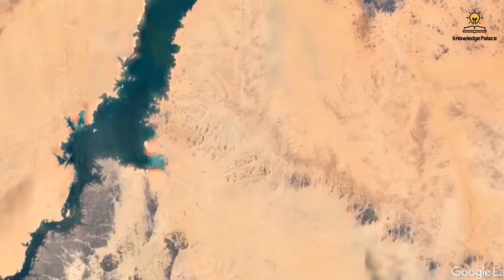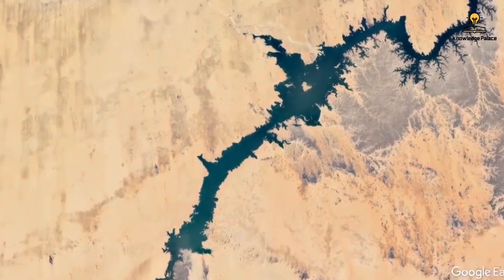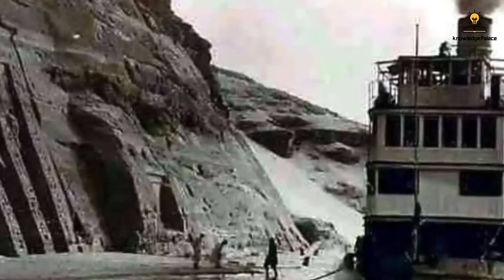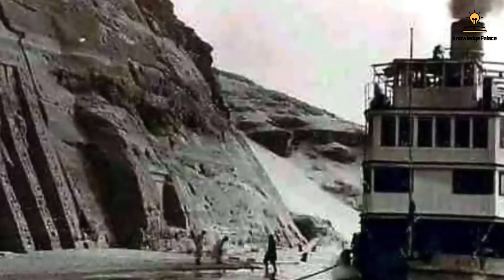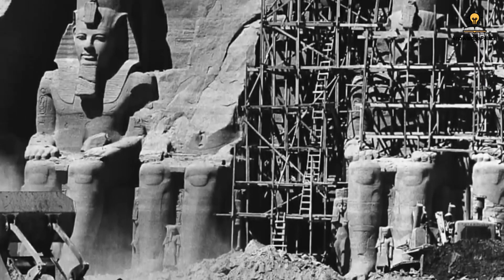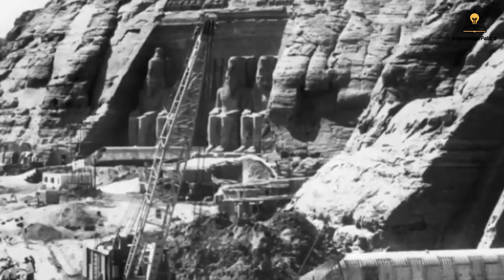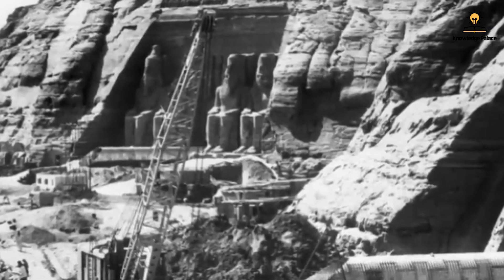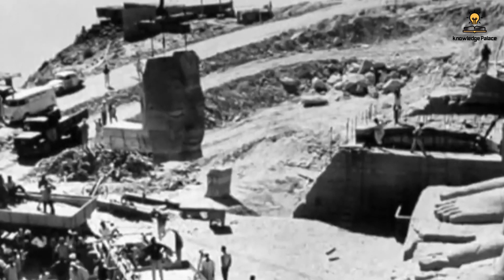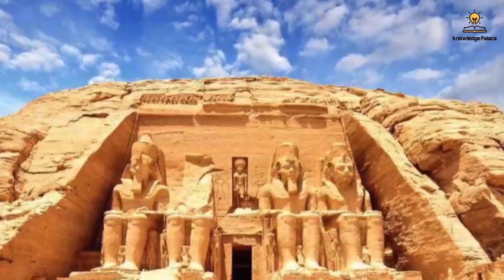It posed a significant risk, threatening to submerge and destroy more than 18 historical sites located near the dam, including one of the most important: the Temple of Abu Simbel. The Temple of Abu Simbel is approximately 3,000 years old, and to save this ancient wonder, the only solution was to embark on one of the most complex and extraordinary relocation operations in modern history — a marvel in the world of engineering and architecture.